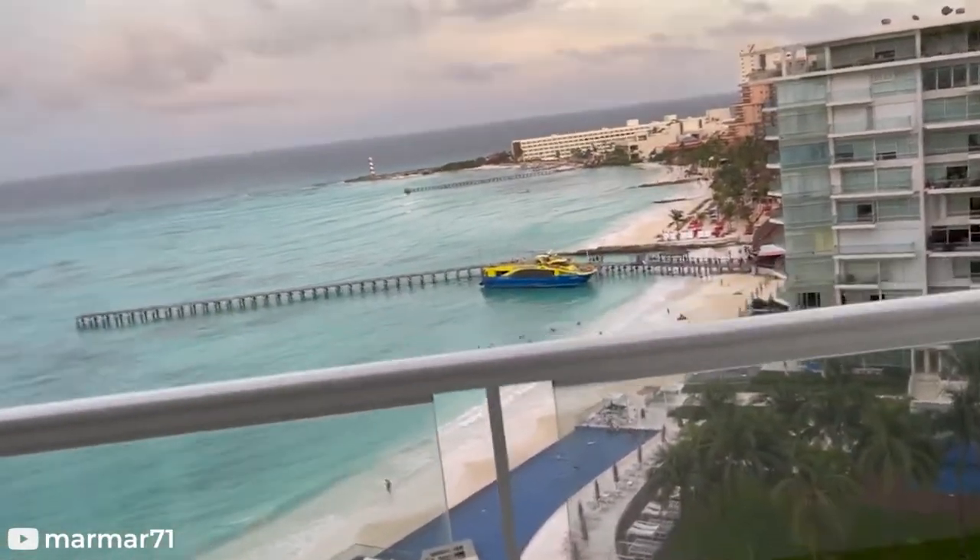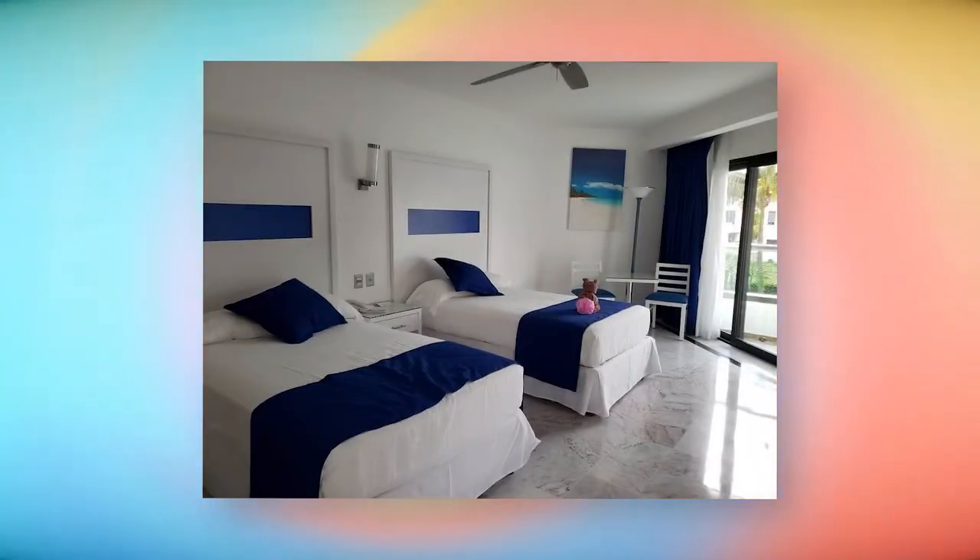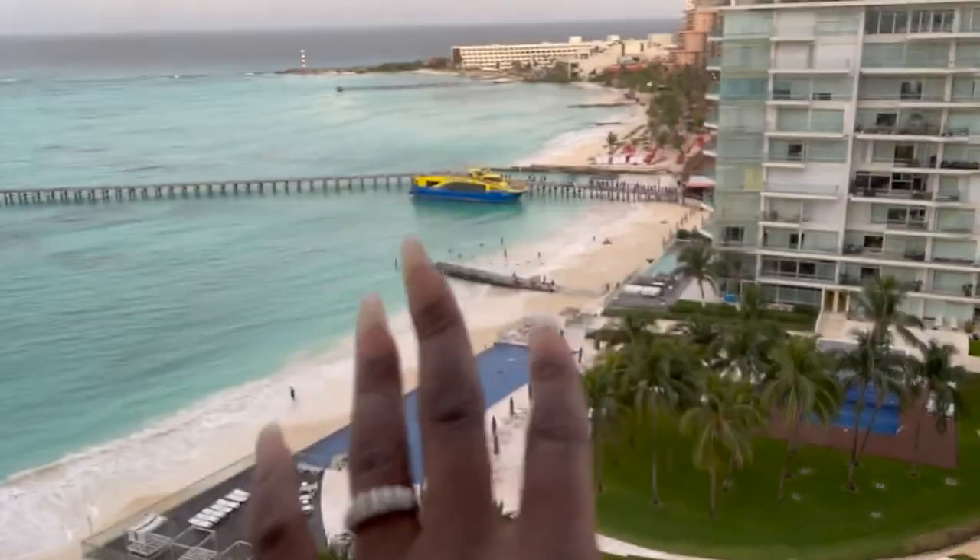Double Room with Ocean View: The double standard rooms are perfectly equipped to offer the best amenities. These 35 square meter rooms have two double beds with all amenities and a balcony with views of the Caribbean.